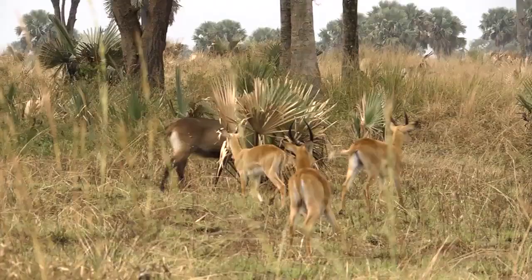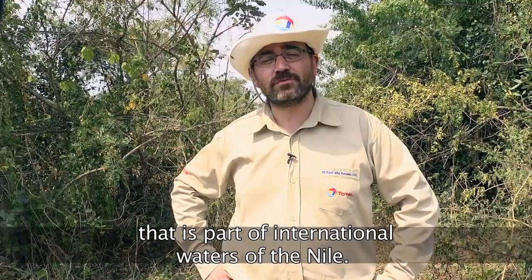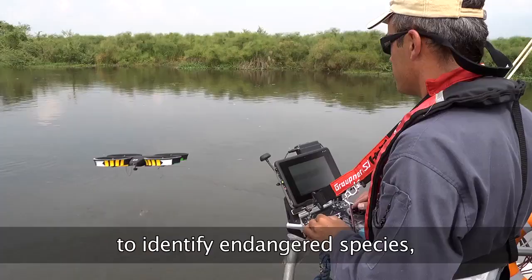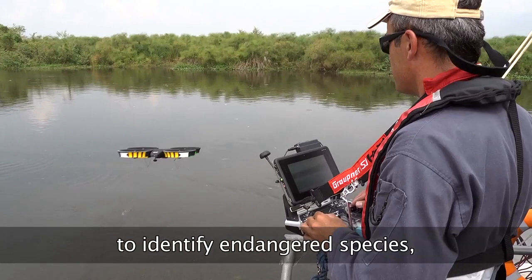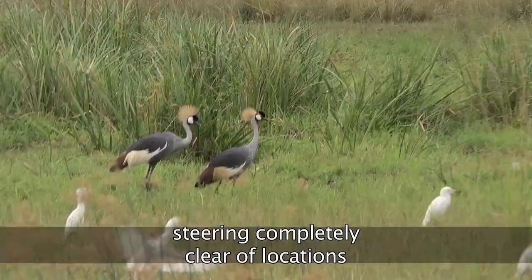We also have a humid zone called a Ramsar site, which is part of the international zone of the Nile — a very sensitive zone. To support our campaign on the Nile, we use drones, which allow us to identify any animal species in danger. We want to be sure that in all places where we are going, we will not disturb these animals. We apply strictly a principle of avoidance — we avoid completely the zones where there are sensitive animals.